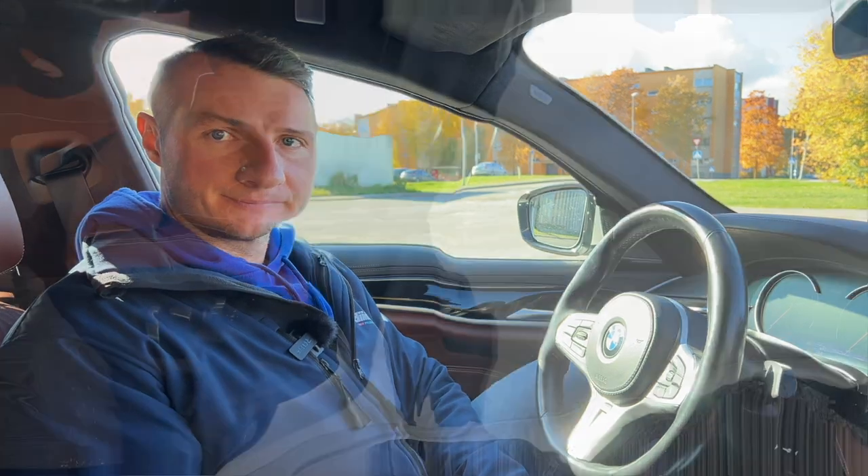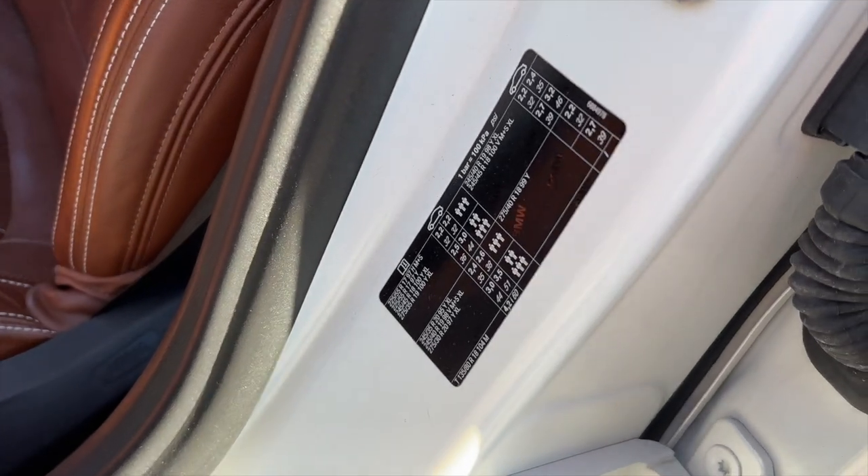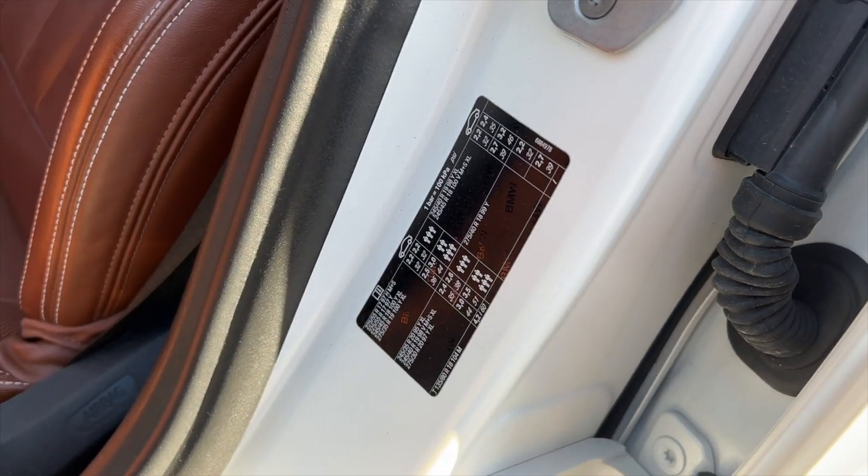Did you know that keeping the right tire pressure is critical for stability on the road? On modern BMWs, proper tire pressure can be found in two places — one electronic and one manual. Let's have a look at both and I'll explain the difference.